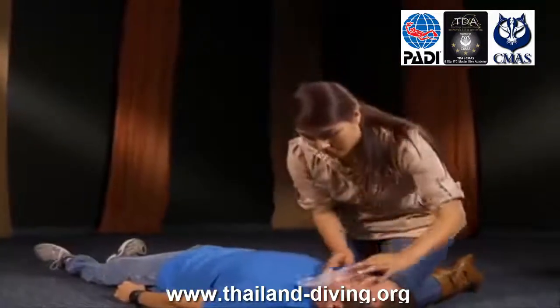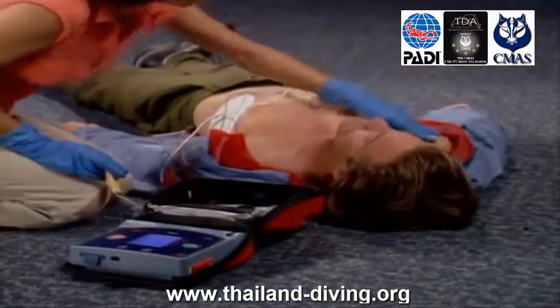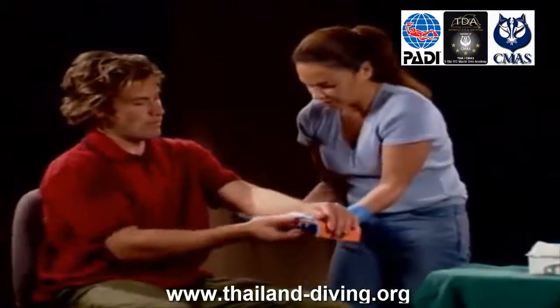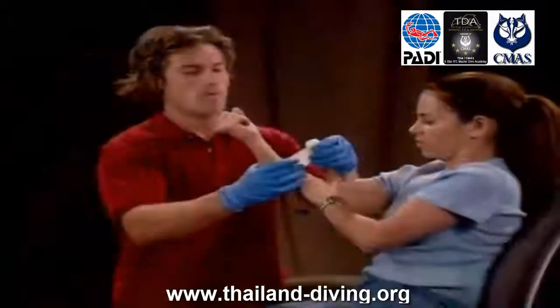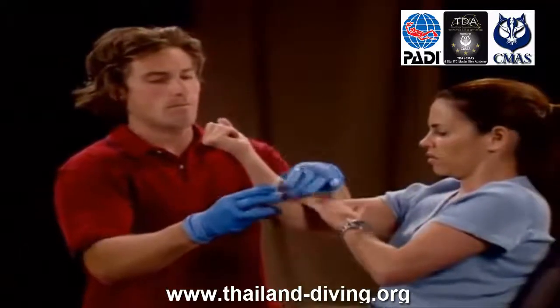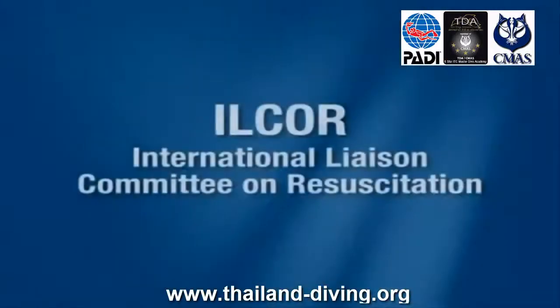Soins Primaires, RCP : ce cours vous enseigne les étapes et les techniques pour gérer des urgences menaçant la vie. Vous apprendrez 8 techniques pour aider des patients qui ne respirent pas, qui n'ont pas de pouls, qui souffrent d'une éventuelle lésion de la moelle épinière, qui sont en état de choc ou qui présentent un saignement important. Vous apprendrez comment effectuer la RCP et continuer à surveiller le patient, de façon à offrir aux patients toutes les chances possibles de survie en attendant l'arrivée des secours médicaux.